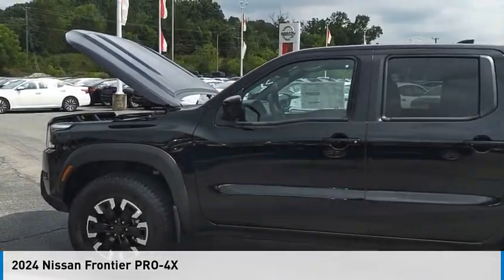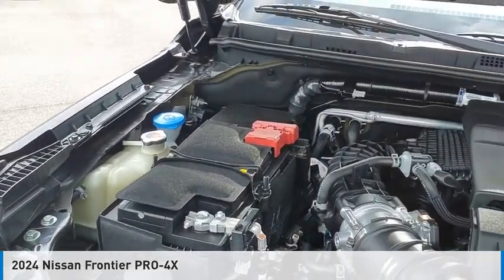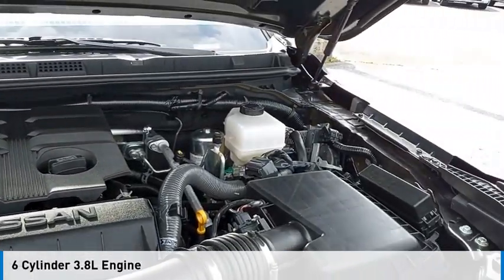Make a great choice today with the 2024 Frontier. This vehicle is powered by a four-wheel drive, six-cylinder, 3.8-liter engine.